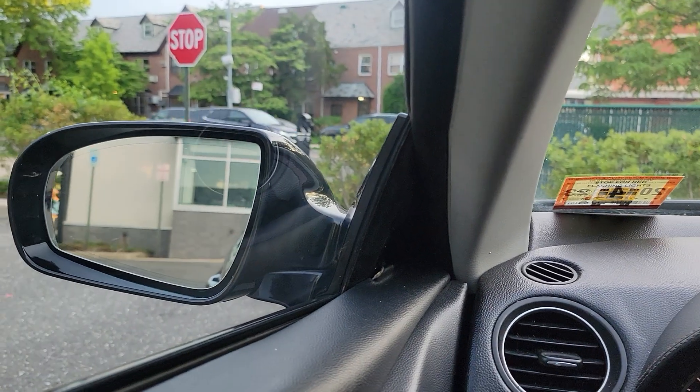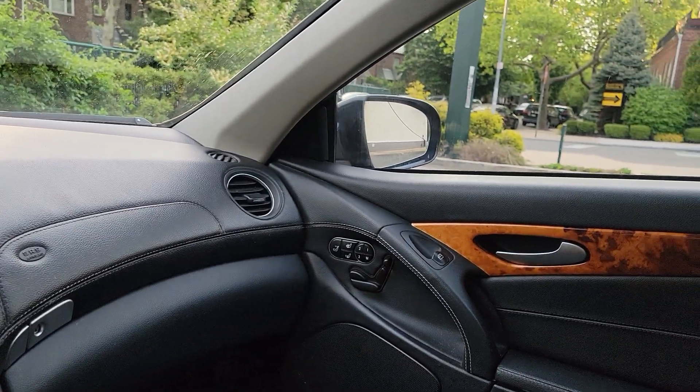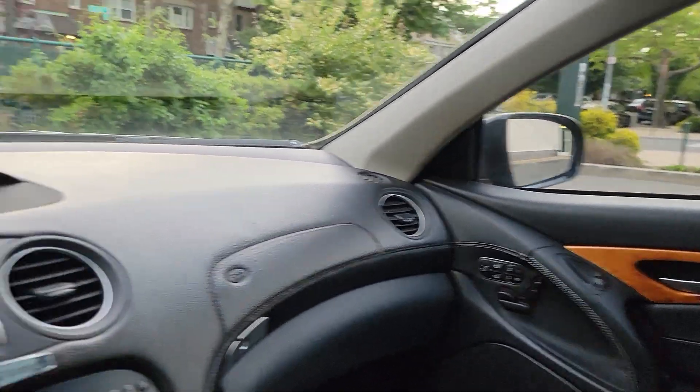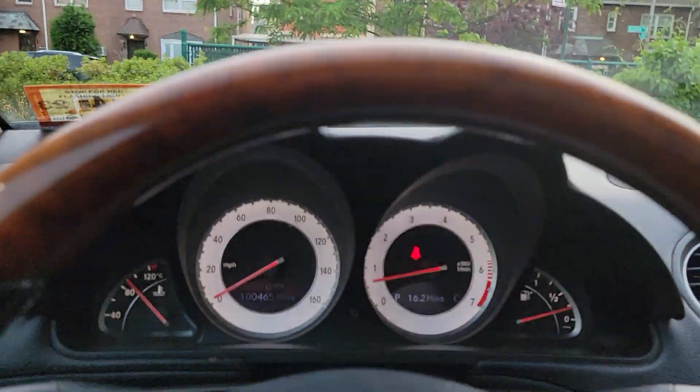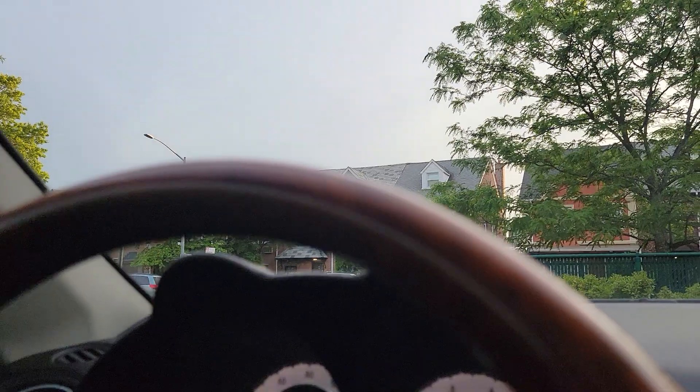We've got the left mirror and right mirror both working. Basically every button that we push works — it does what it has to do. We'll go for a quick ride.